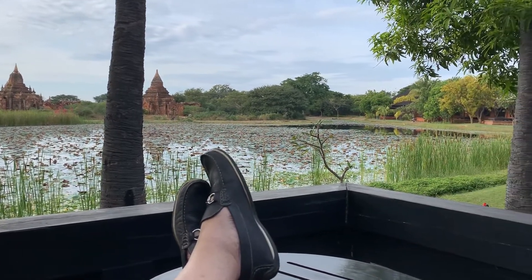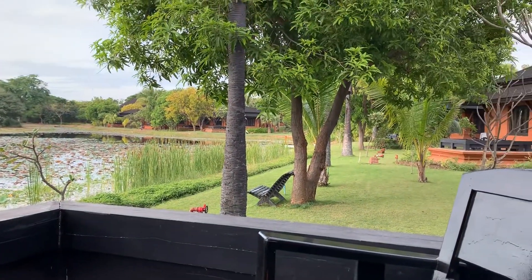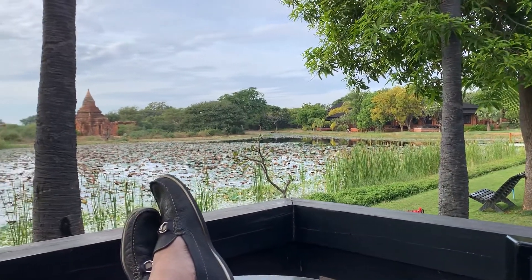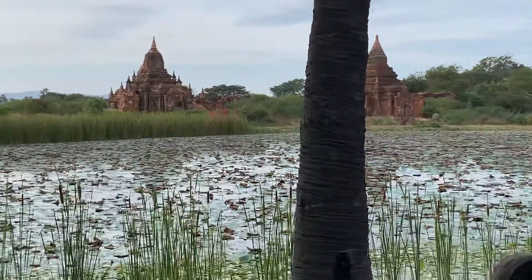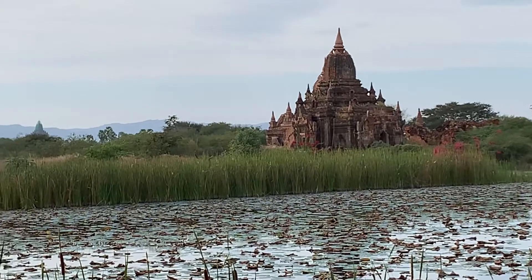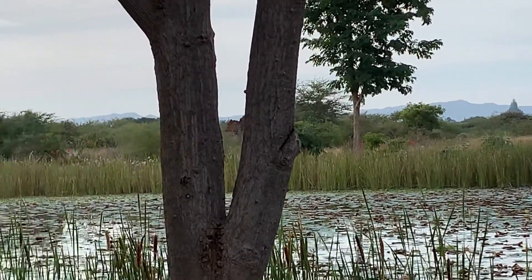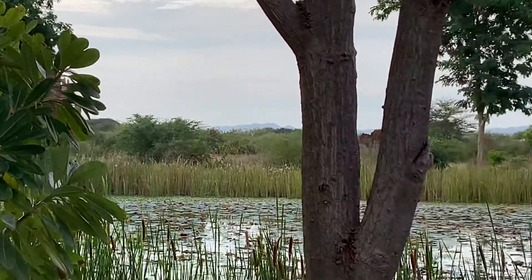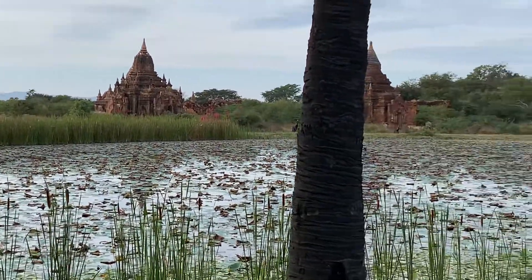Good afternoon, it's around 3:30 in the afternoon here at the Aureon Resort in Bagan. I'm staying in Villa 104 and this is the view from my terrace — right there is the field of pagodas, and there are many of them that cannot actually be reached by my telephone zoom. I'm going to take you through a quick tour of the facilities here at the Aureon Bagan Resort.